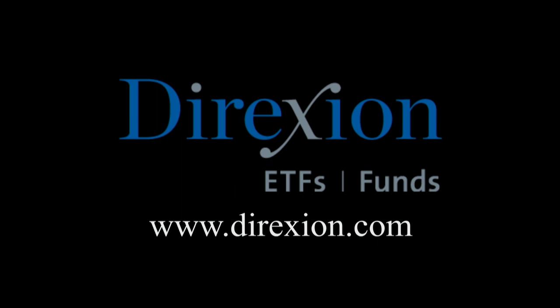Biotech is booming, but for how long? Whether you think the biotech bull has room to run or has run its course, trade LABU or LABD — Direxion's daily S&P Biotech three times bull and bear ETFs. Visit direxioninvestments.com slash biotech today. An investor should consider the investment objectives, risks, charges, and expenses of the Direxion shares carefully before investing. The prospectus and summary prospectus contain this and other information about Direxion shares. To obtain a prospectus, please contact Direxion shares at 866-476-7523. The prospectus or summary prospectus should be read carefully before investing. An investment in the funds is subject to risk, including the possible loss of principal. The funds are designed to be utilized only by sophisticated investors, such as traders and active investors.